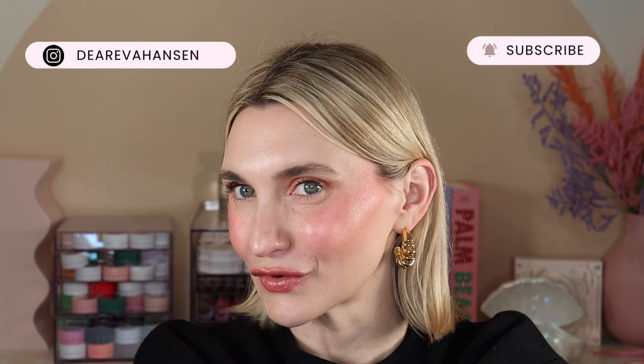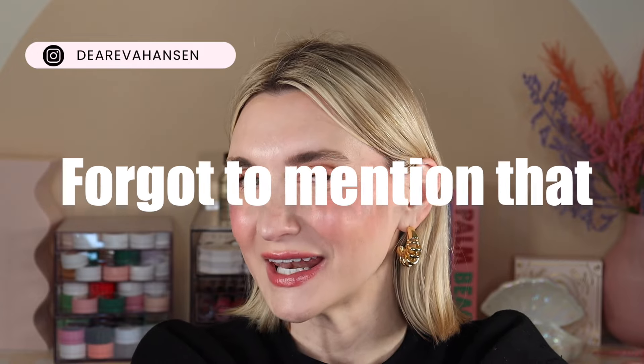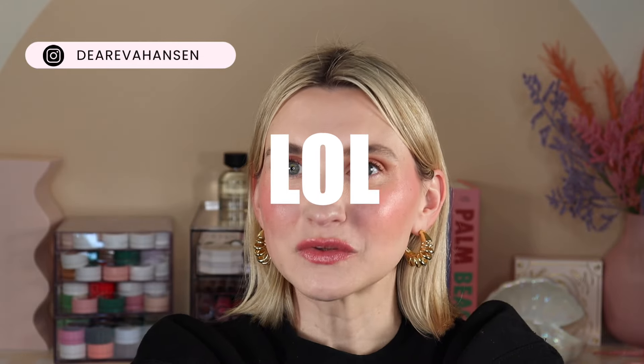Also don't forget the giveaway. All the products included were in my last video. To enter, you just need to be subscribed to me, comment on a recent Instagram reel, and then message me on Instagram letting me know your YouTube username. Okay, that is it. This was a long one — I'm a little scared editing it. Thank you so much for being here and I look forward to you joining me in my next video. Bye-bye.